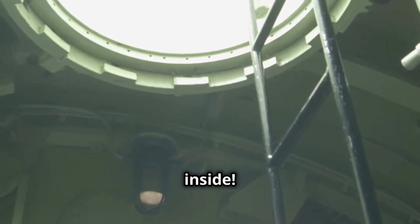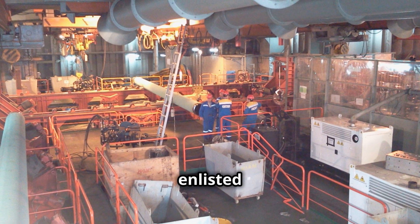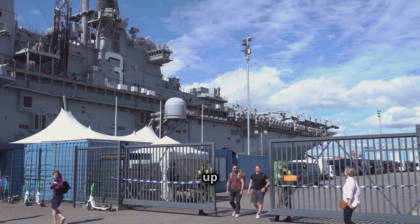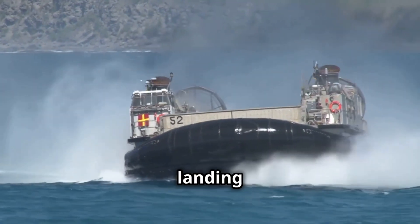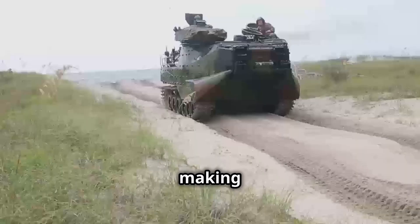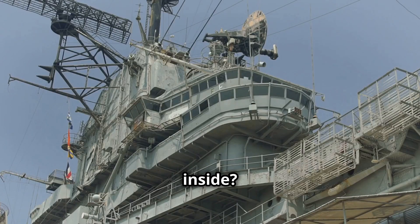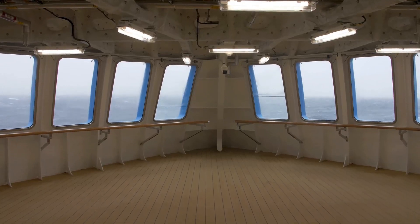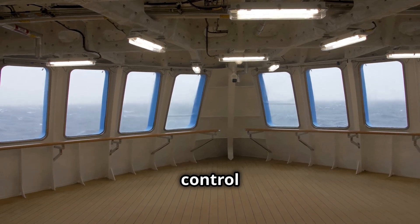The ship has a complement of 28 officers and 333 enlisted personnel, with surge capacity up to 800 total. It can carry two LCACs — air cushion landing craft — or one LCU conventional landing craft, making it a versatile platform for amphibious operations.